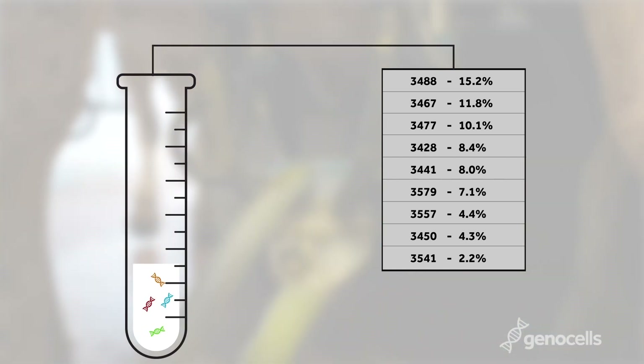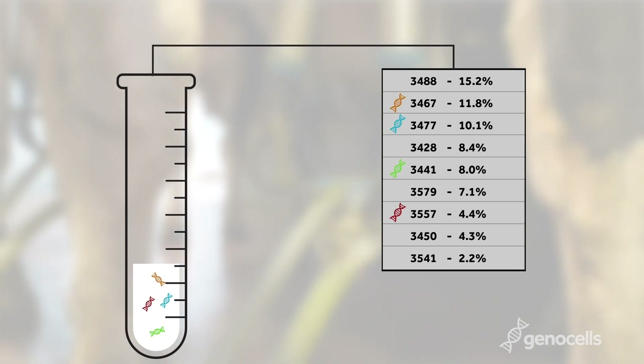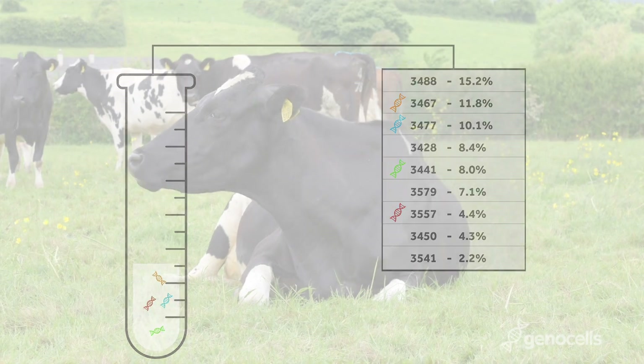Therefore, when all the cows contributing to the tank are genotyped, we can identify the cows from their DNA in the somatic cells and assign their percent cellular responsibility to the bulk tank somatic cell count.